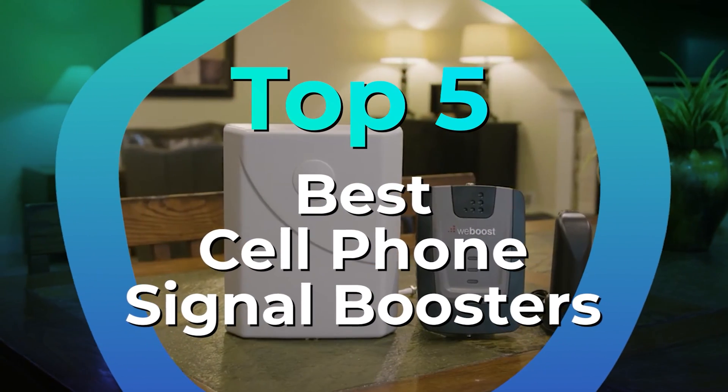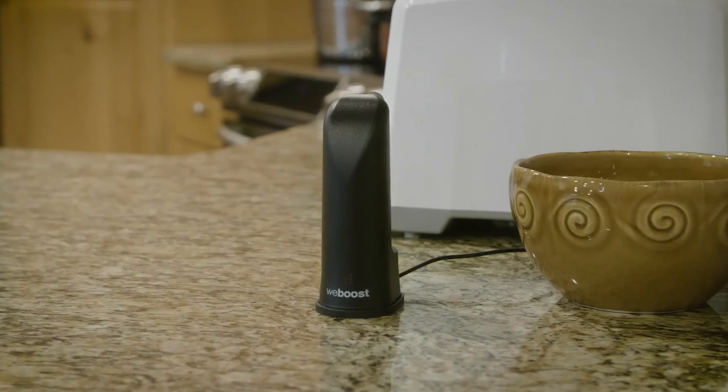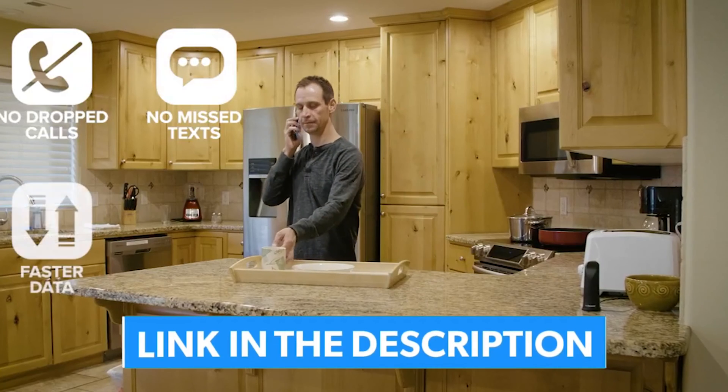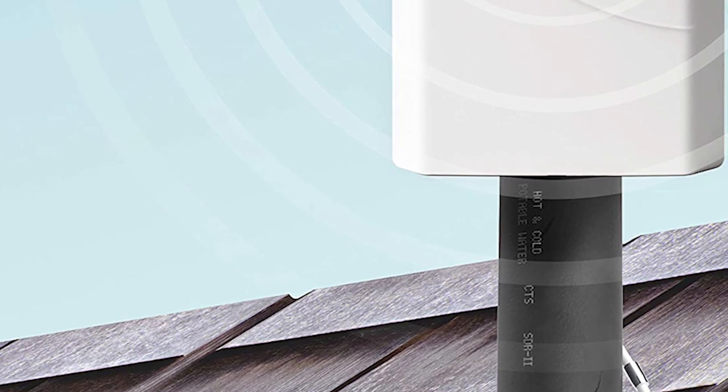We have listed the top 5 cell phone signal boosters and their key features, plus the things you need to consider to help you choose the best one for you. Links to all the products mentioned in the video are in the description below. You can also find a more detailed analysis and a comparison tool on our website, legitpik.com.